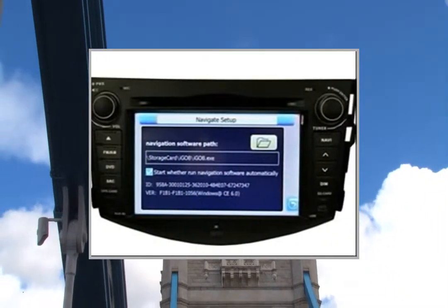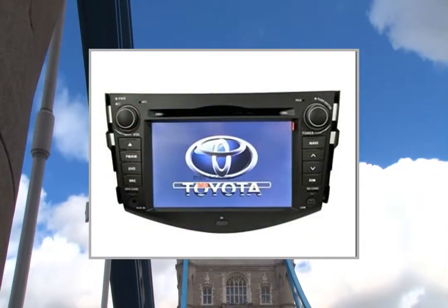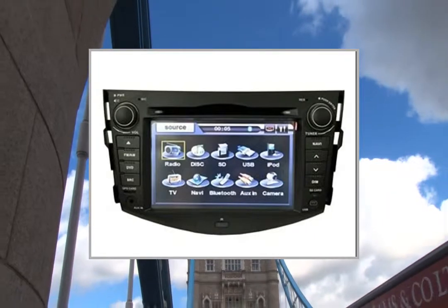Screen Display Mode: 16:9. Screen Size: 7 inches. Touchscreen: Yes. Screen Resolution: 800x480. Display Type: LCD, TFT.